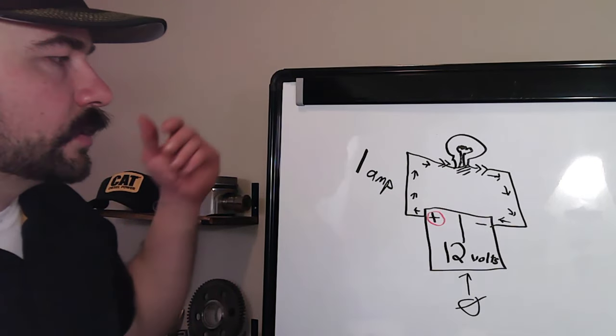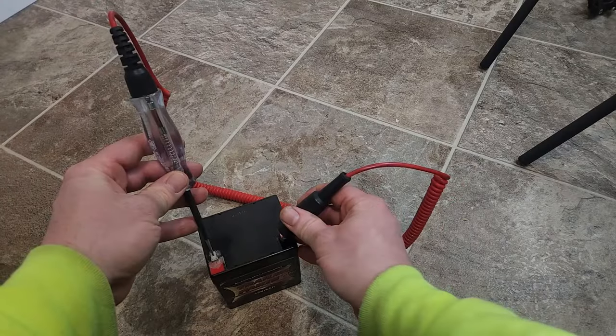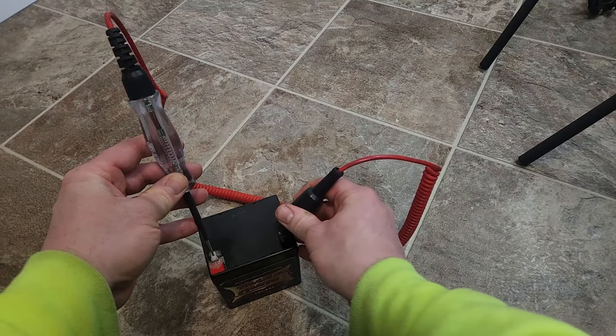Hey guys, it's Joshua. In this video we're doing Electrical 101 for cars, trucks, and equipment. This is a beginner's course — you need zero electrical or mechanical knowledge. By the end of this first episode, you're going to see what a circuit is, make a circuit, see how a light works, know what a volt is, what an amp is, and what electricity is. This would be really good for an aspiring mechanic, a student, or someone who just wants to fix their headlight. Best part: it's free and there's no test at the end.